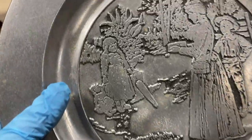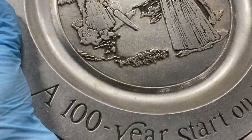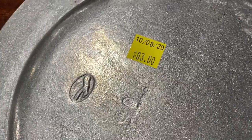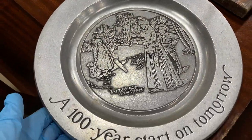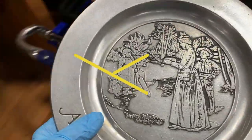This caught my attention — it says Kodak on it, so it has branding. It's pewter, an anniversary plate, and it's $3. But I looked it up on eBay — there are none sold, and the ones listed are only about $15 — so that's a no-go.